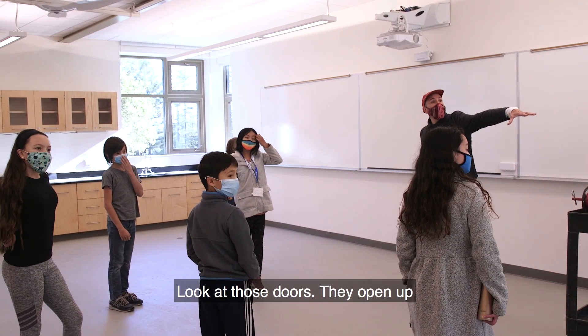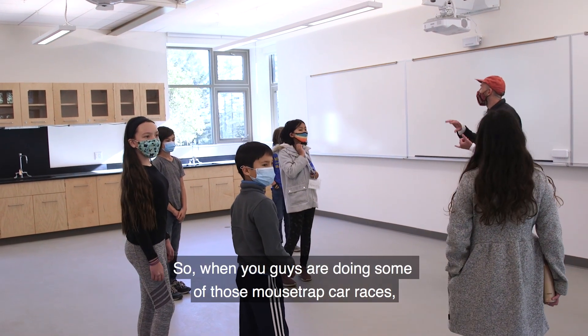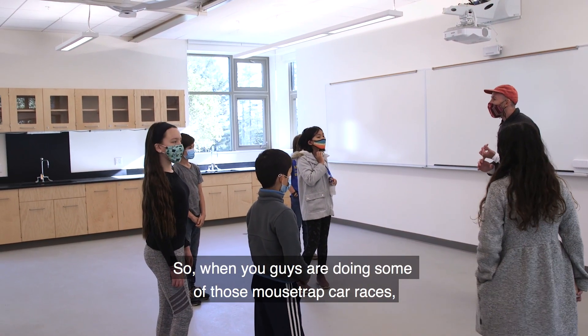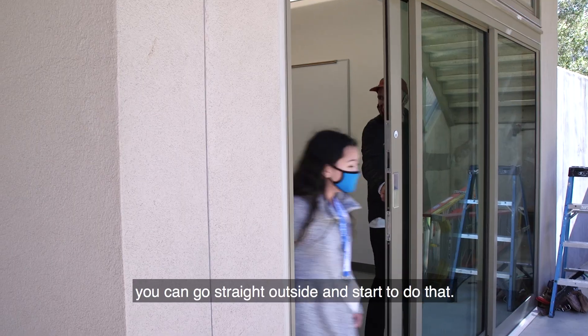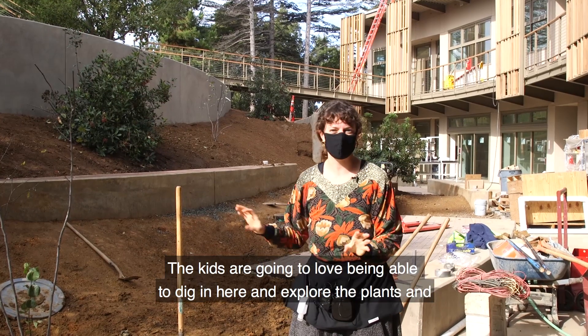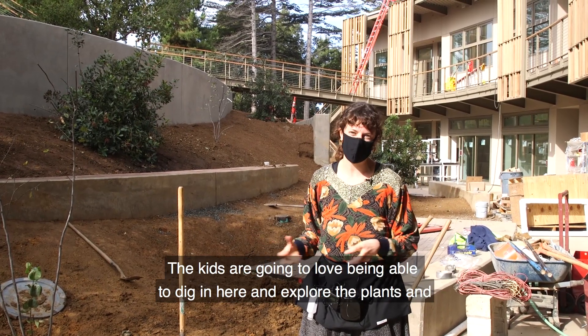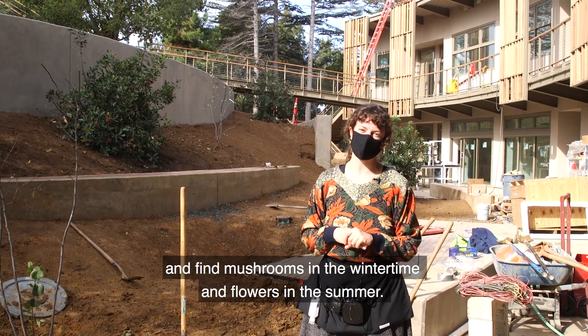Look at those doors — they open up so that you can just have easy access outside. So when you're doing mousetrap car races, when you're doing egg drops, you can go straight outside and start to do that. The kids are going to love being able to dig in here and explore the plants and find mushrooms in the winter time and flowers in the summer.